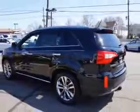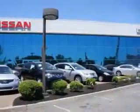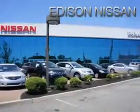Enjoy the drive, feel safe, and have peace of mind in this 2014 Kia Sorento. See us at Edison Nissan today. Thank you.